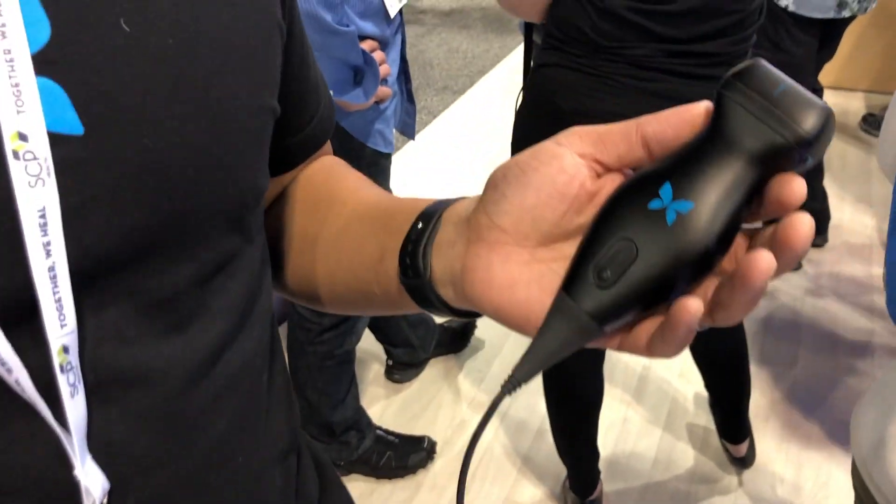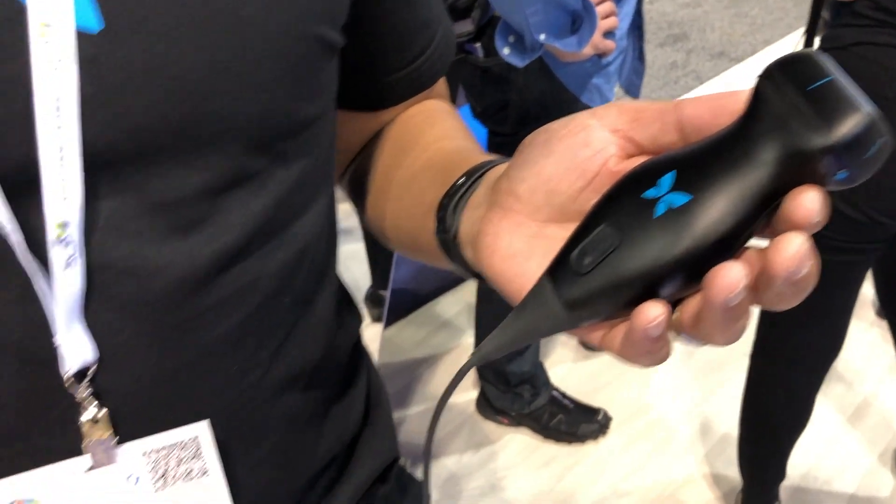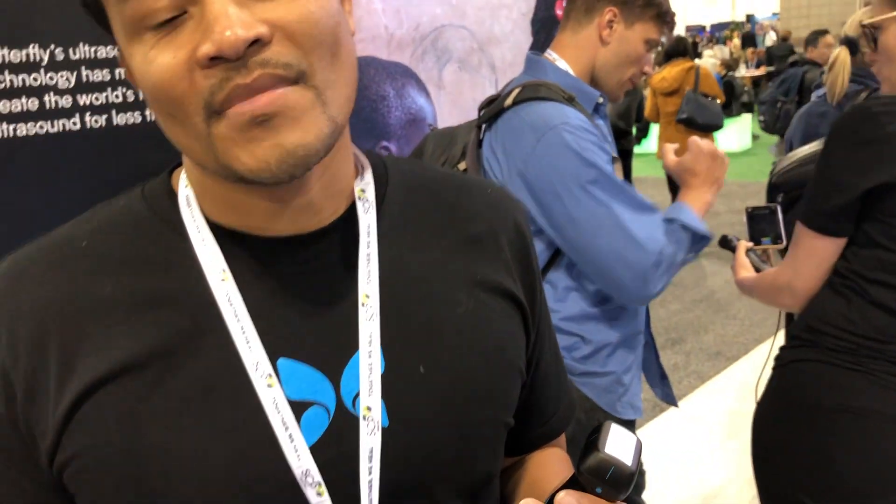This is the hottest item at the show — the Butterfly IQ, an iPhone ultrasound probe. Here's David to tell us all about it. This is a Butterfly IQ, a one-probe whole-body imaging device from Butterfly Network. And how much do these go for? It's $1,999 with a $420 annual subscription.